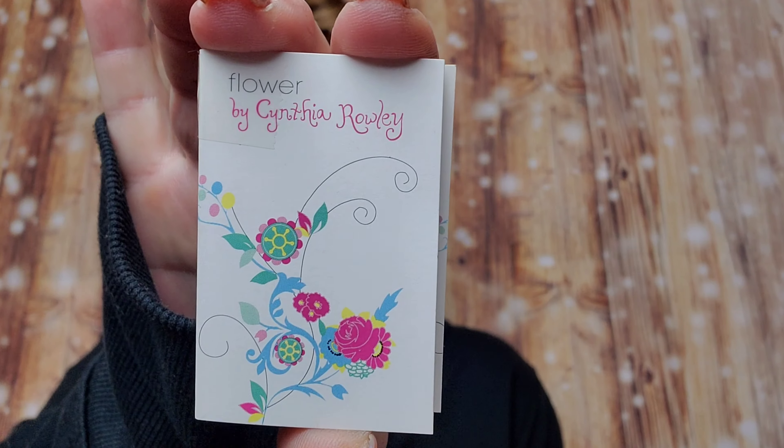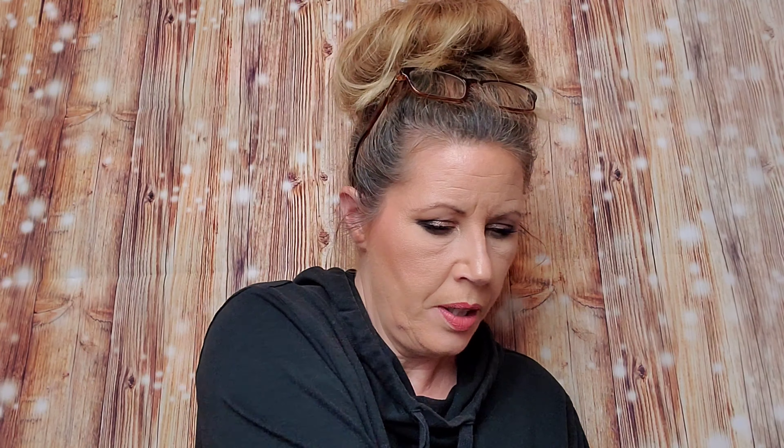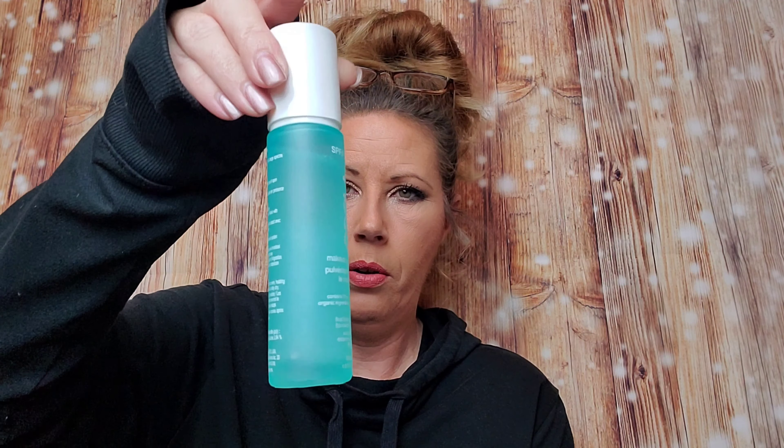There's a little bonus here and it's a perfume. And last but not least — Kula. The Kula Setting Spray retails for $36. So this right here technically paid for the box. Nice glass bottle, very pretty. Makeup Setting Spray — contains 70% or more organic ingredients, broad spectrum SPF 30 sunscreen. That's really cool. So this paid for the box right there.